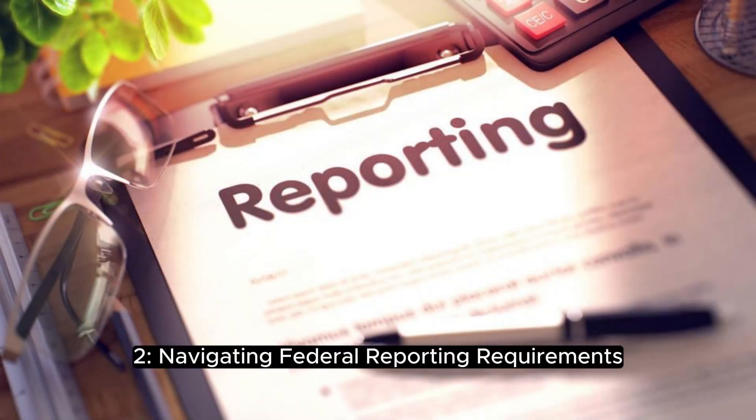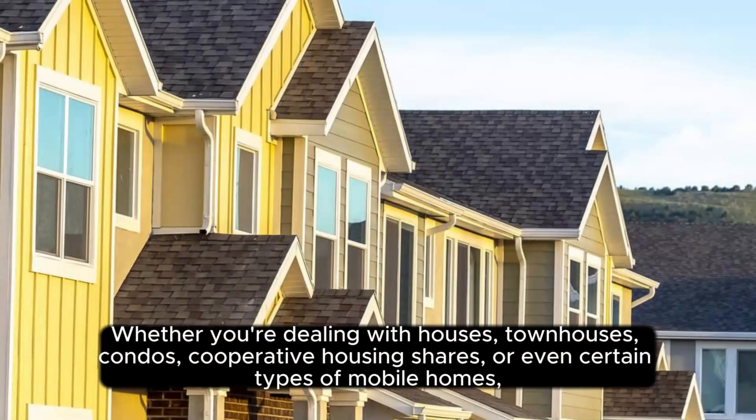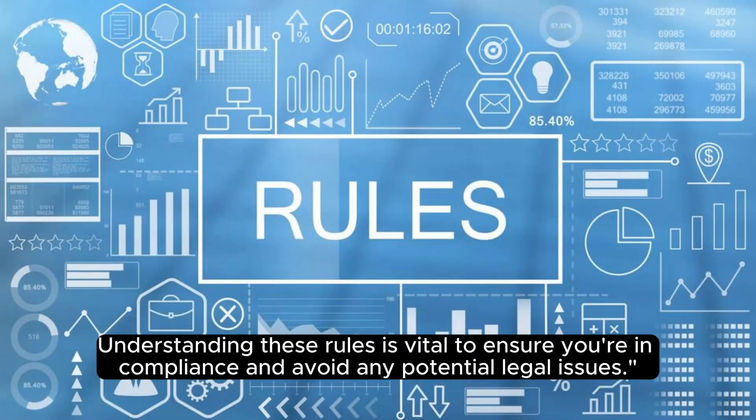Navigating Federal Reporting Requirements. Next, we dive into the federal reporting requirements. Whether you're dealing with houses, townhouses, condos, cooperative housing shares, or even certain types of mobile homes, the IRS has specific guidelines for reporting these transactions. Understanding these rules is vital to ensure you're in compliance and avoid any potential legal issues.